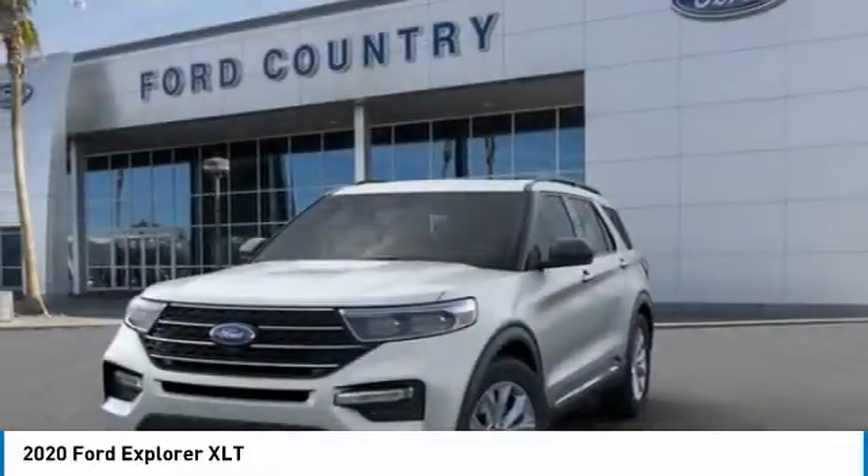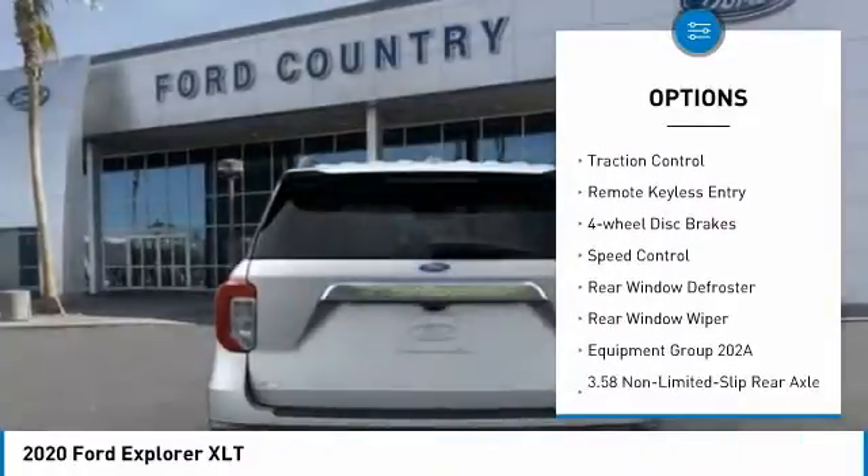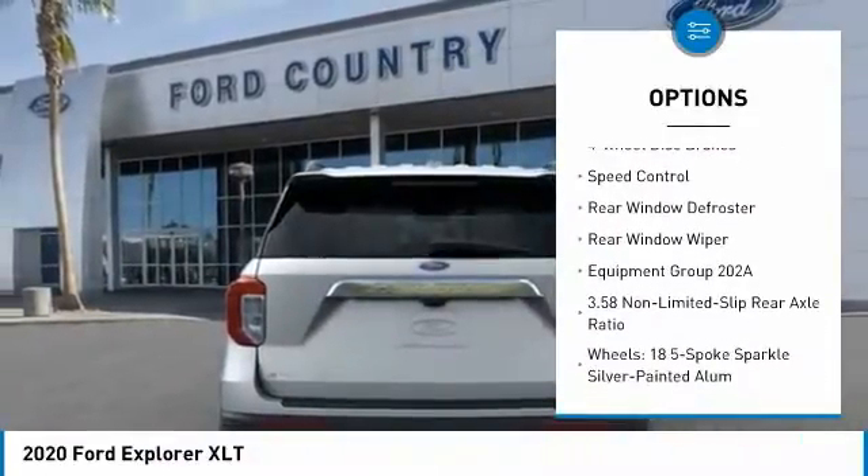Here are some of this vehicle's great options: electronic stability control, aluminum wheels, power lift gate, brake assist, traction control.